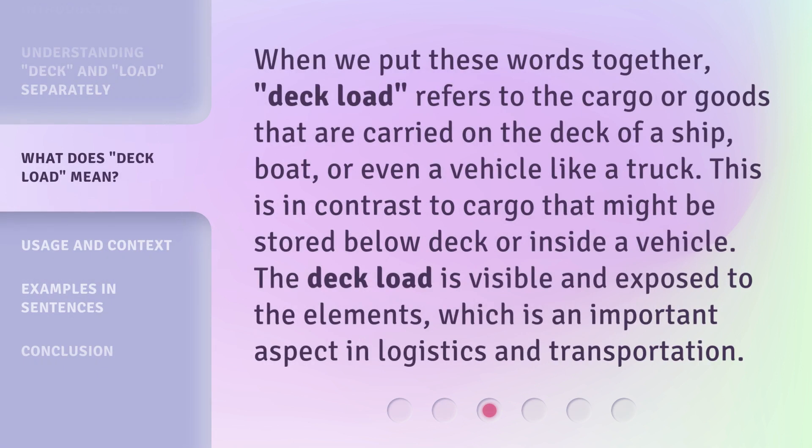When we put these words together, 'Deckload' refers to the cargo or goods that are carried on the deck of a ship, boat, or even a vehicle like a truck. This is in contrast to cargo that might be stored below deck or inside a vehicle. The deckload is visible and exposed to the elements, which is an important aspect in logistics and transportation.